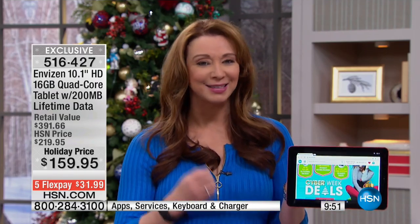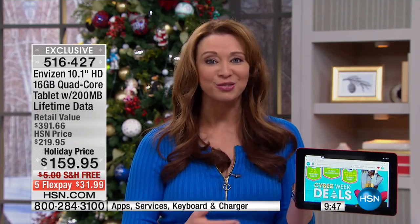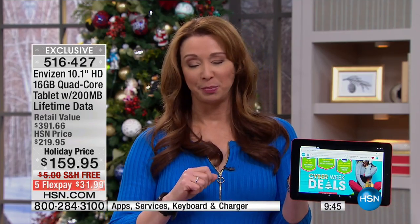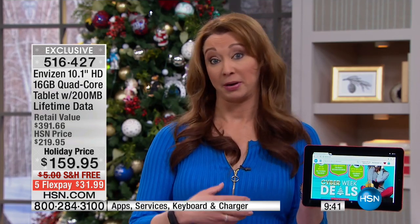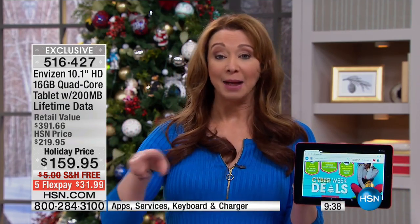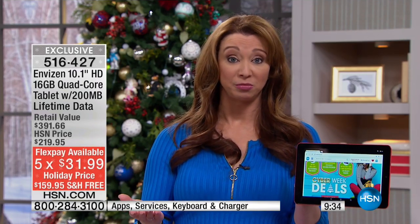You're getting the 10-inch — the big, juicy, bright, vibrant screen, the one that's easier on your eyes. You're getting the processor that you want. And you're getting it for a blip on the radar. The 200 megabytes of data — apparently I went beyond that on my cell phone — I'm spending more than that on my 200 megabytes of data for my cell phone provider.